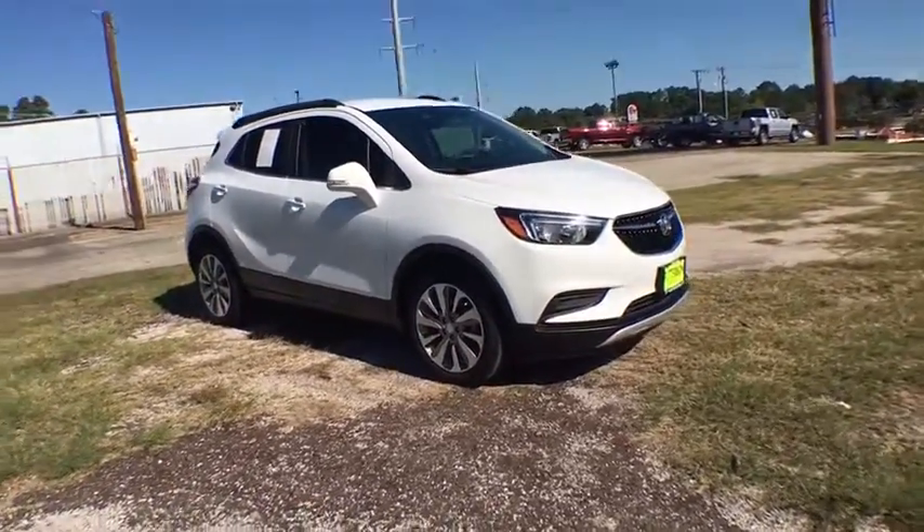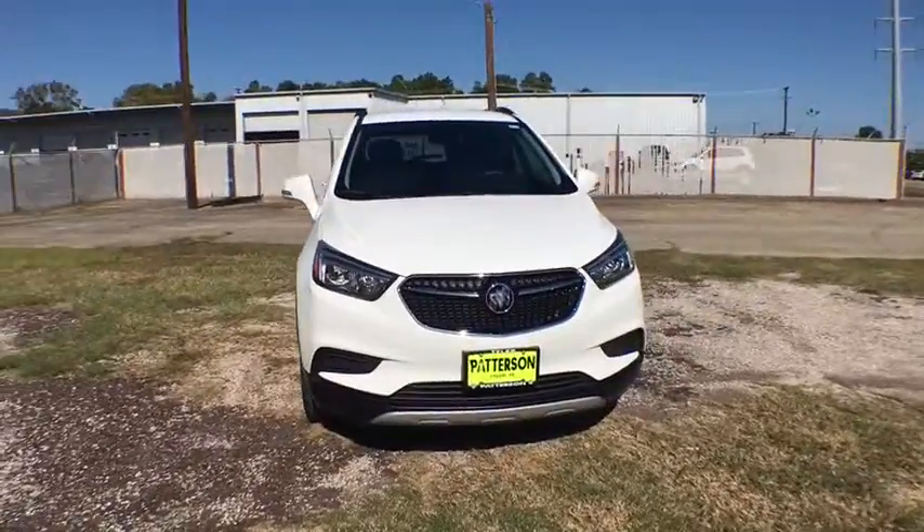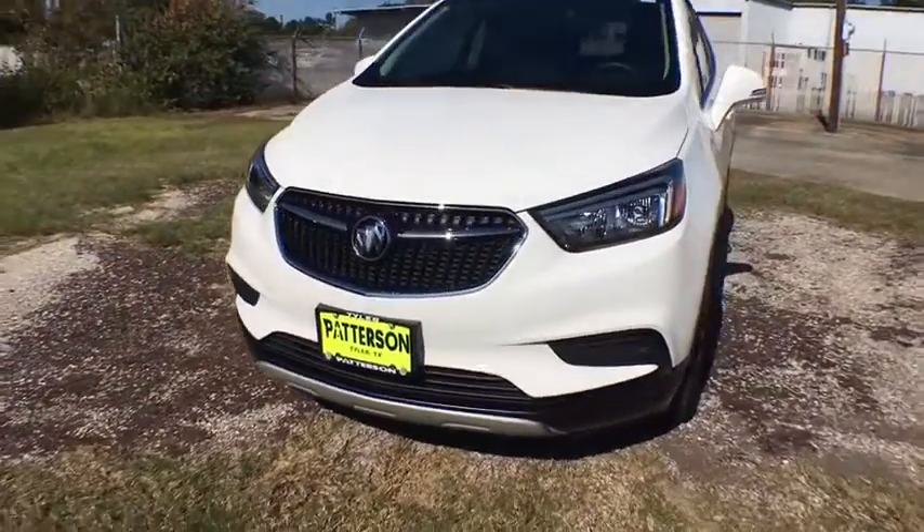Backup camera, keyless entry, leather wrapped steering wheel, adjustable steering wheel, power steering, driver lumbar, cruise control, keyless start.